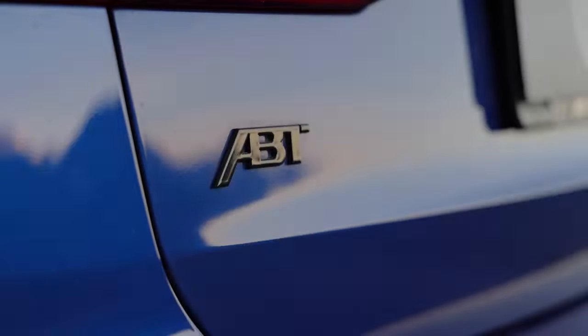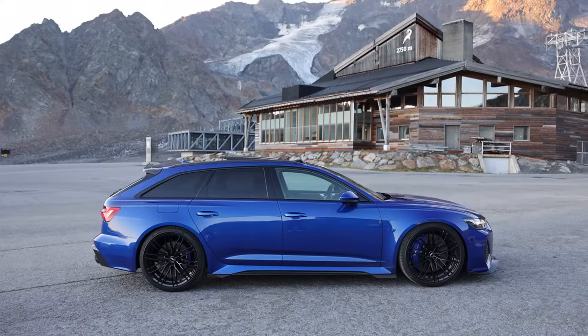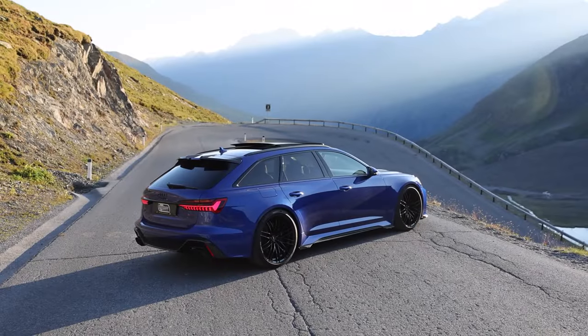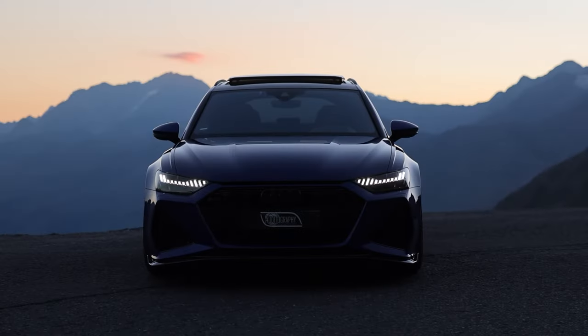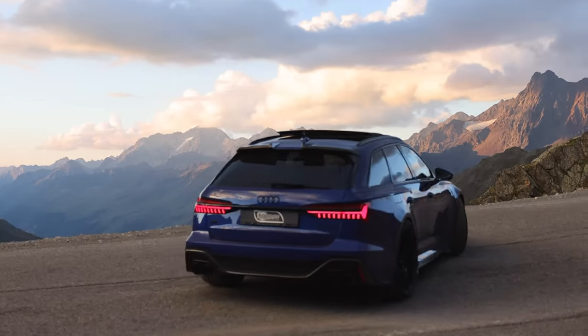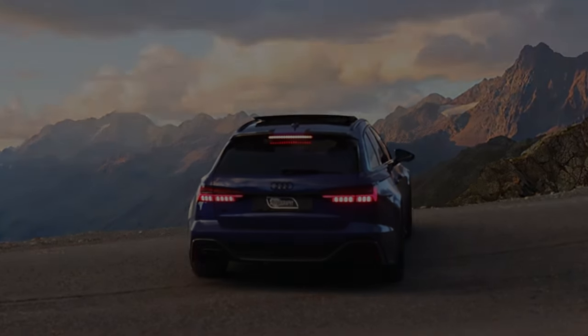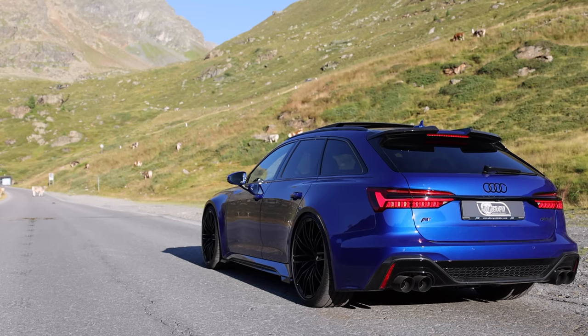You should probably be sitting down for this, because a basic option-free RS6 Avant will cost you $130,000 on the road including the first year's tax, shipping, and registration. The Carbon Black edition lifts this to $140,000 on the road, and the range-topping Vorsprung is $155,000. Of course, you're getting a lot of car for the money — very literally, at over 2 tons — but even the basic RS6 is well-stocked.